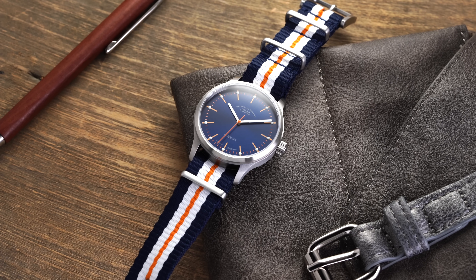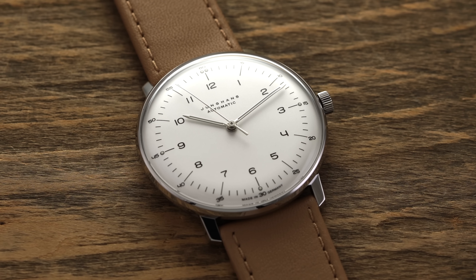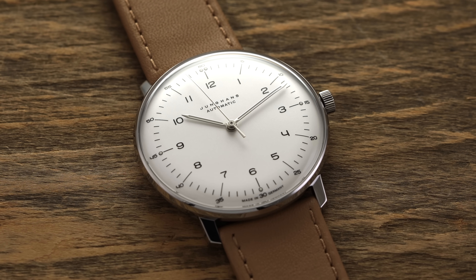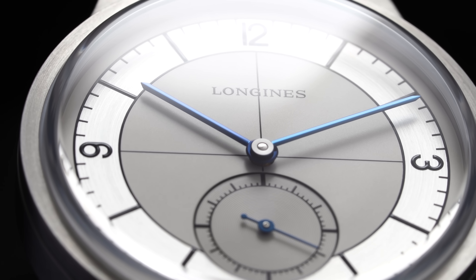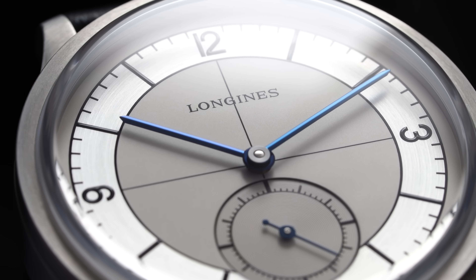Starting in a more affordable tier, we'll see gradual ascending in terms of complexity and style. In terms of what I classify as a noteworthy dial, it just has to be a little bit more provoking or eye-catching — whether that's color, texture, or something of the sort. That's basically my main criteria for this video.